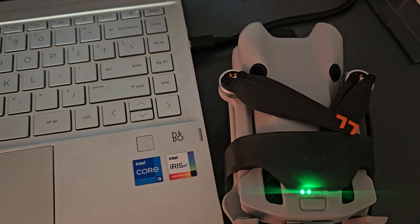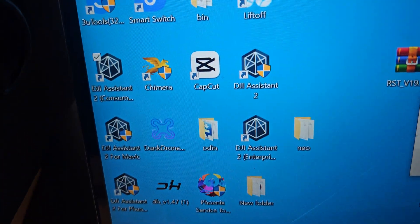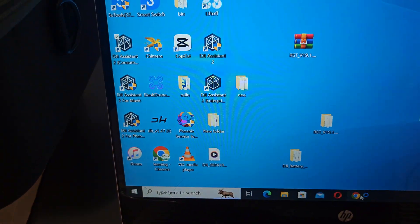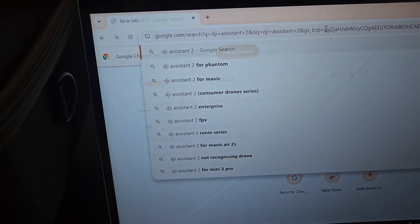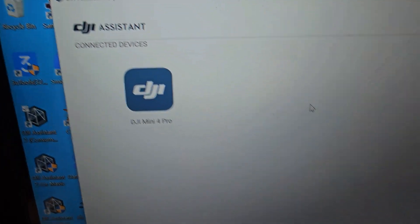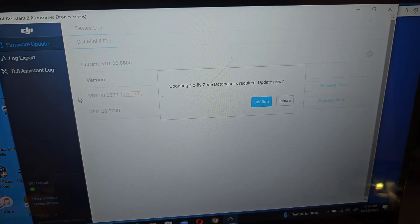To downgrade the firmware, the solution is very quick — you need a Windows PC. I have DJI Assistant 2 Consumer Series installed here. You can download it from the official website — just search 'DJI Assistant 2' on Google and download it from the first link. Open it up, connect your drone with a USB-C cable to your computer, and it will show your drone.